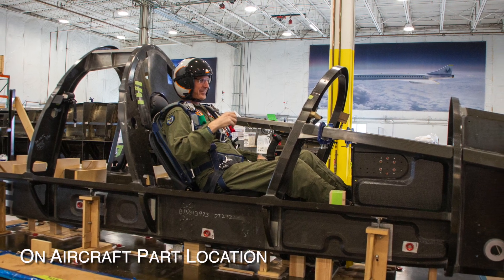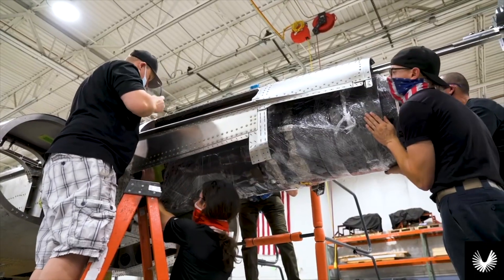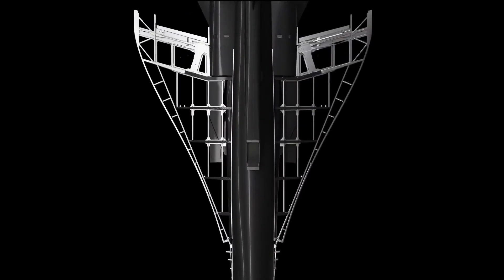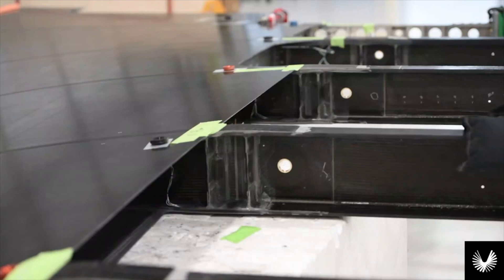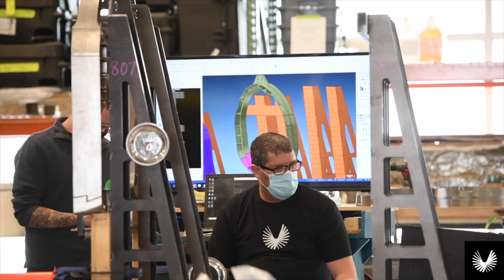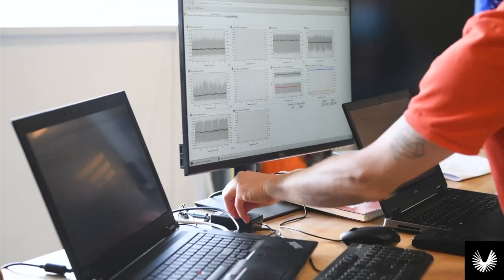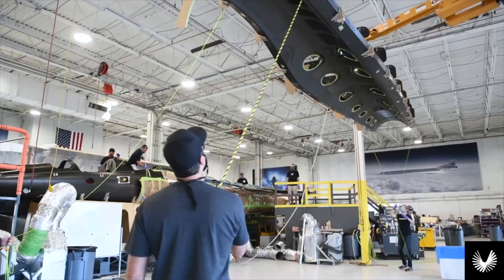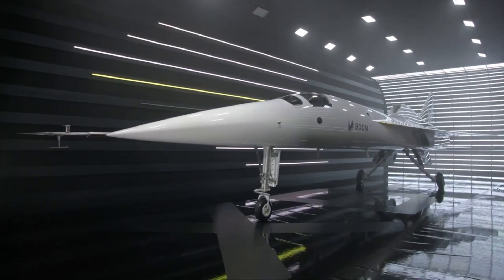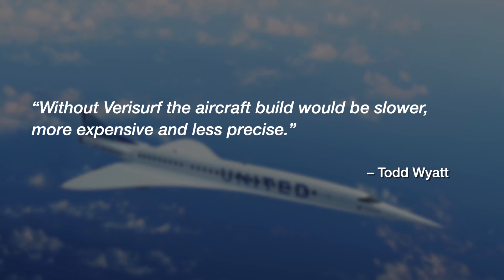VeriSurf software helps eliminate the need for precise assembly fixtures, allowing for flexibility in installing components in 3D space. The software uses laser trackers and arms to precisely locate and place parts into position during assembly, including composite structural assembly, locating the wing subassembly to the fuselage body, and locating systems, parts, and brackets in the fuselage. VeriSurf software plays a critical role in the fabrication and assembly of XB-1, from part inspection to tooling setup and validation, to reverse engineering, creating fixtures, and ultimately the assembly of the aircraft. Todd Wyatt said: "Without VeriSurf, the aircraft build would be slower, more expensive, and less precise."